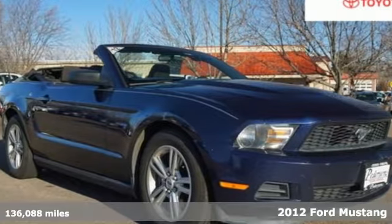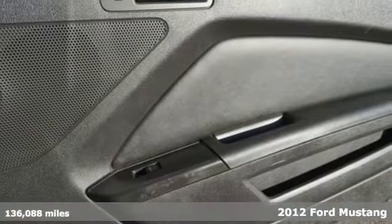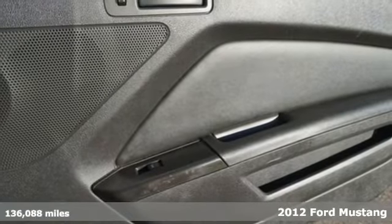Here's a 2012 Ford Mustang. This is the legendary head-turning, heart-pounding machine you want.